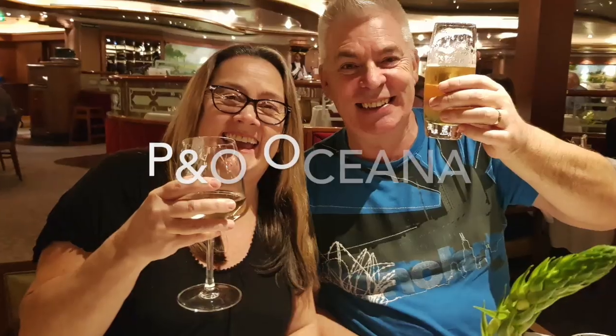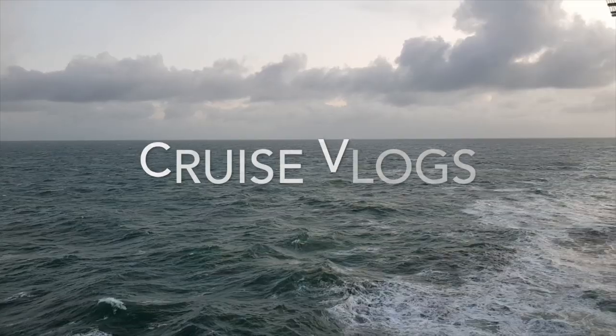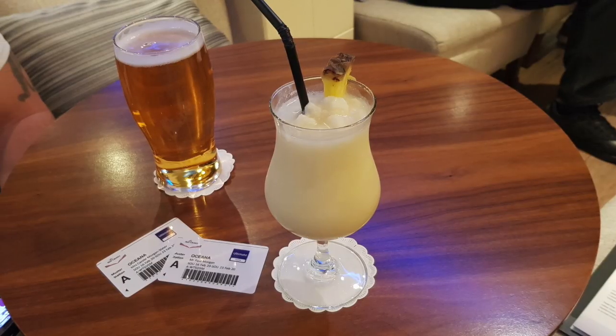Welcome to episode 3 of our P&O Oceana cruise vlogs. In this episode, we visit our 45th country, Germany.